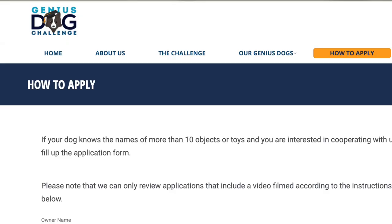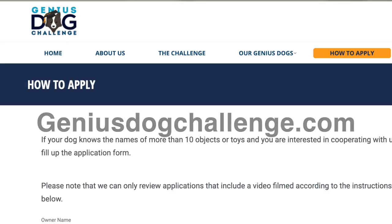Over half the genius dogs were border collies — they might have been colleagues! But the other half featured a wide range of breeds, including German Shepherds, Corgi, Poodle, mixed breeds, and others. Further research will require more dogs, so if you think your pooch has what it takes, go to GeniusDogChallenge.com and fill out a survey. Your dog might turn out to be the next canine Einstein.